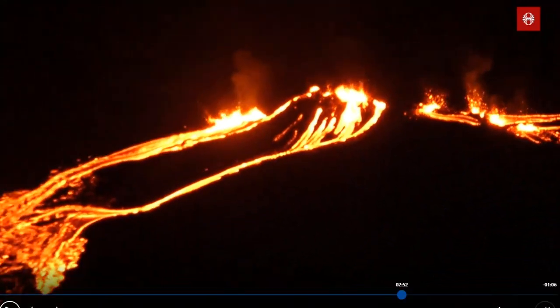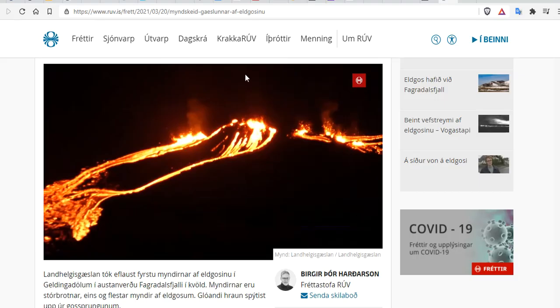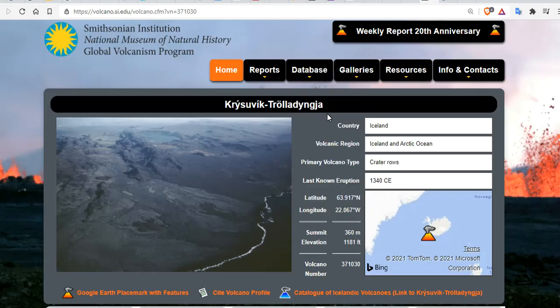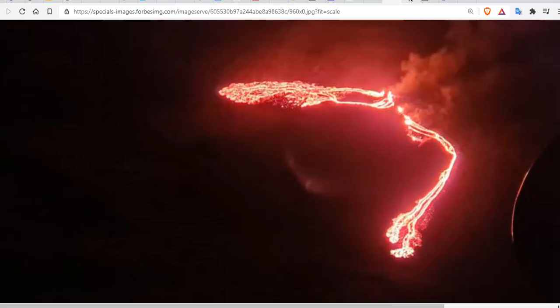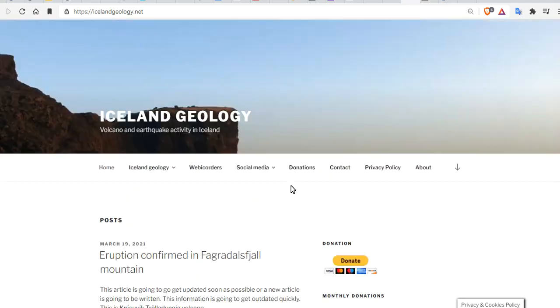We have an ongoing story. Iceland has erupted — it's the Krýsuvík-Trölladyngja volcano on Fagradalsfjall Mountain, as predicted by this channel three years ago. More recently, the imminent eruption was predicted over a month ago, before the mainstream reported it — we covered it days before anyone had a whiff. Check out icelandgeology.net for updates.